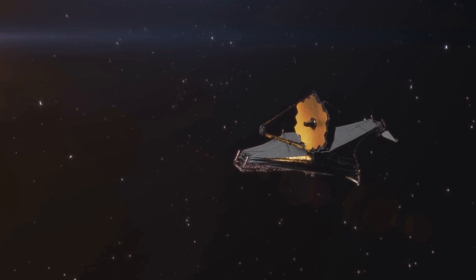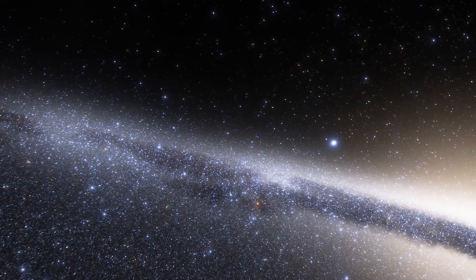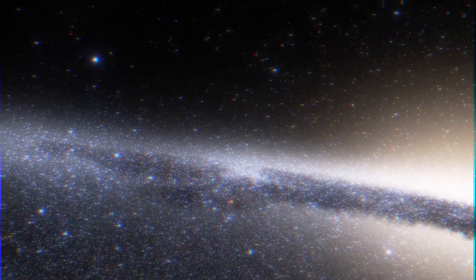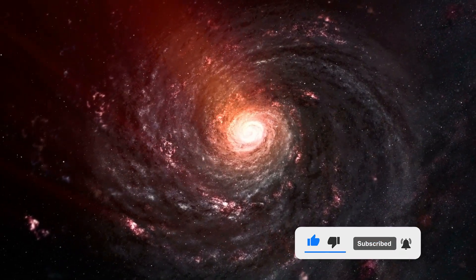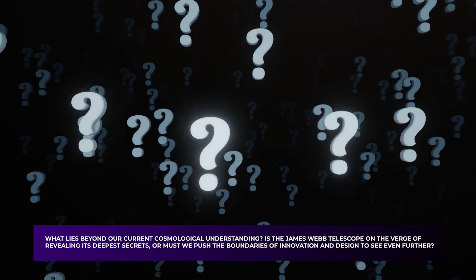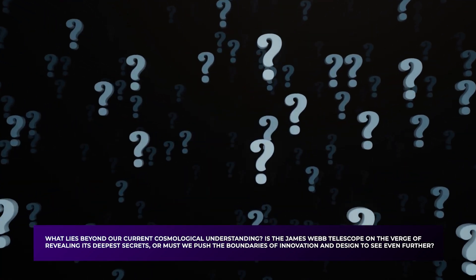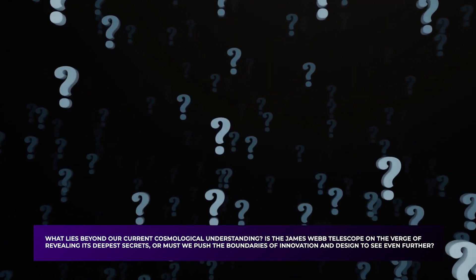The James Webb Telescope has significantly contributed to our understanding of the universe, enabling us to study the early universe in previously impossible ways. With this game-changing discovery, the possibilities for future discoveries and advancements are limitless. What lies beyond our current cosmological understanding? Is the James Webb Telescope on the verge of revealing its deepest secrets, or must we push the boundaries of innovation and design to see even further? Let us know your thoughts in the comment section below.